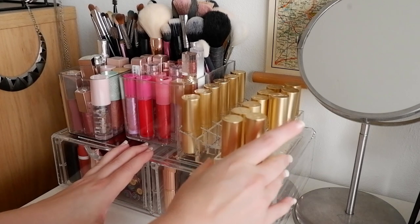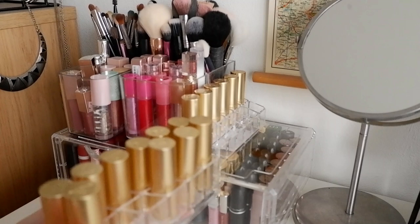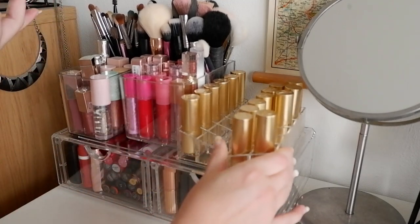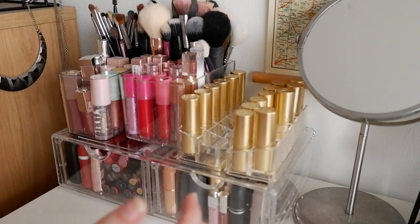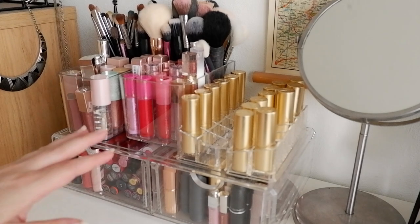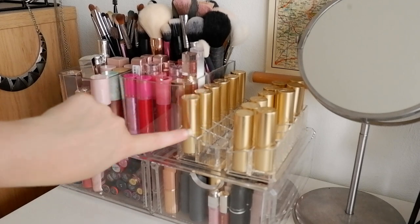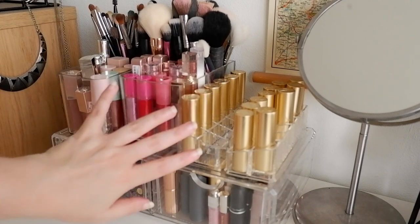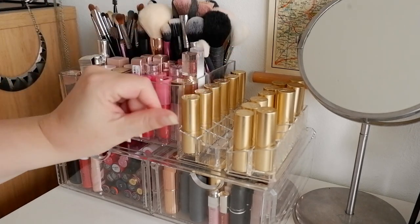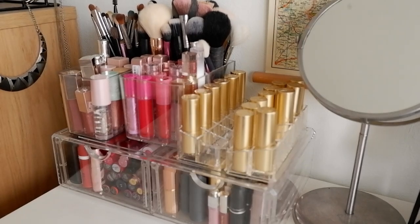I've got one of these lipstick organizers here that holds most of my True Velvet lipsticks from Lisa Eldridge. There are two that I don't own yet, so I've saved spots for those two nudes — I know I'm going to get those when they restock. This side is my bright Lisa Eldridge lipsticks: one True Velvet, two of the Insanely Saturated, and then three of the Luxuriously Loosened — one of my new favorite formulas, so I know I'm going to get some more. I've got room to grow, you could say.